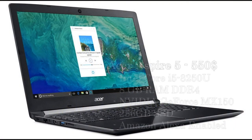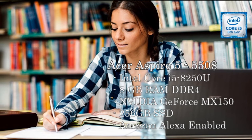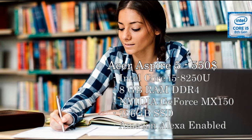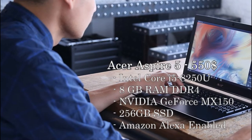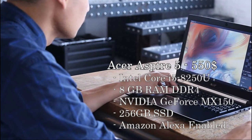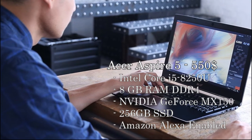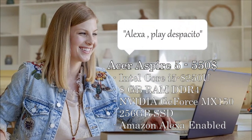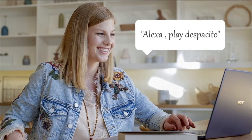Starting with the Acer Aspire 5, coming in at $550. It packs an 8th generation Core i5 with an Nvidia GeForce MX150 with 2GB of VRAM. This graphics card is a bit slower than the GTX 1050, but it's still a big upgrade from no GPU at all. It also has 8GB of DDR4 RAM, a 256GB SSD, and comes with Alexa enabled.